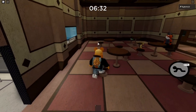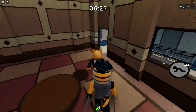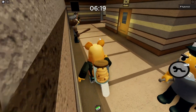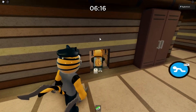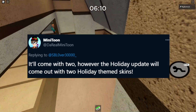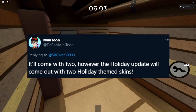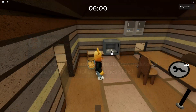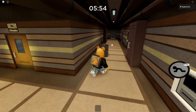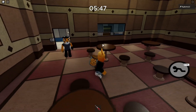I think this sneak peek is going to play a big role in the story and I can't wait to play the chapter and see these notes on the walls. Minitoon also mentioned that this chapter is going to be chaotic. We're also getting a holiday update — either this chapter comes with two skins, or the holiday update will come out with two holiday-themed skins. That holiday map will be around a five-minute map and will come with two new skins.